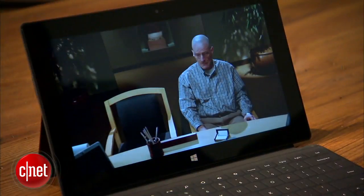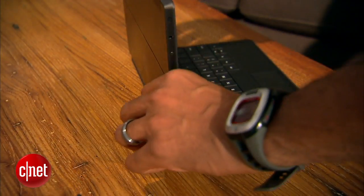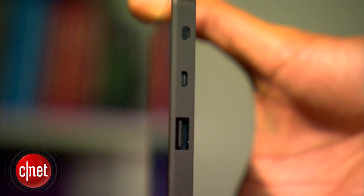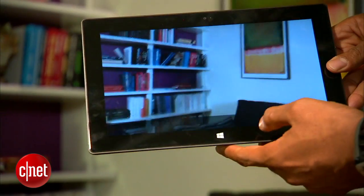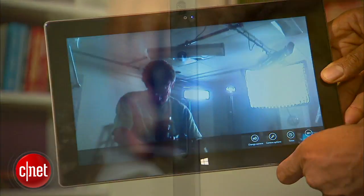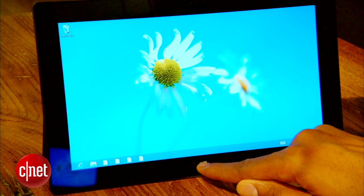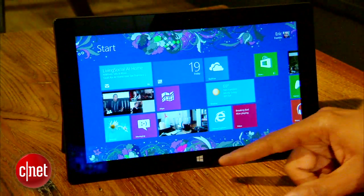First, let's talk about design. Surface has a larger than usual 10.6-inch screen. There's a built-in kickstand on the back as well as micro HDMI, a full USB 2.0 port, and hidden under the kickstand, a micro SD card slot. Front and back cameras are 720p capable. There's also a headphone jack and a nice clicky volume rocker and power/sleep button.